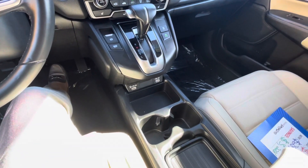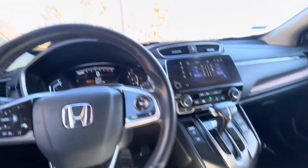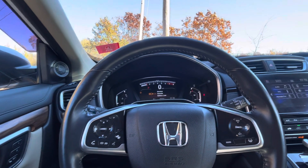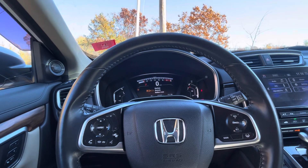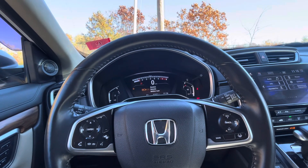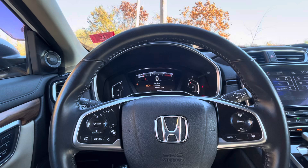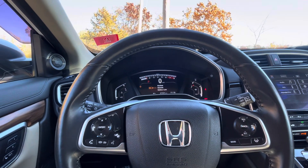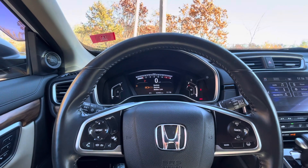Plenty of cup holders, heated seats. If you have any questions at all on the CR-V, this car does have only 23,900 miles as well. Feel free to give me a call. My cell phone is 603-843-7451. My name is Alicia. Thank you.